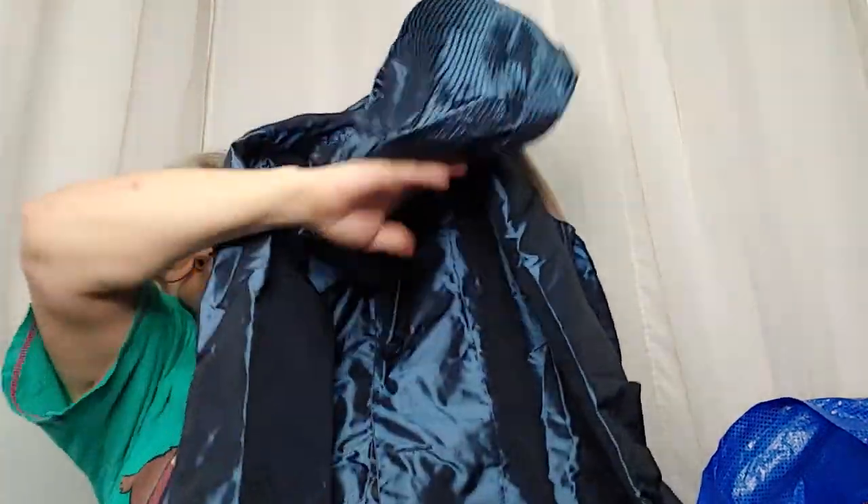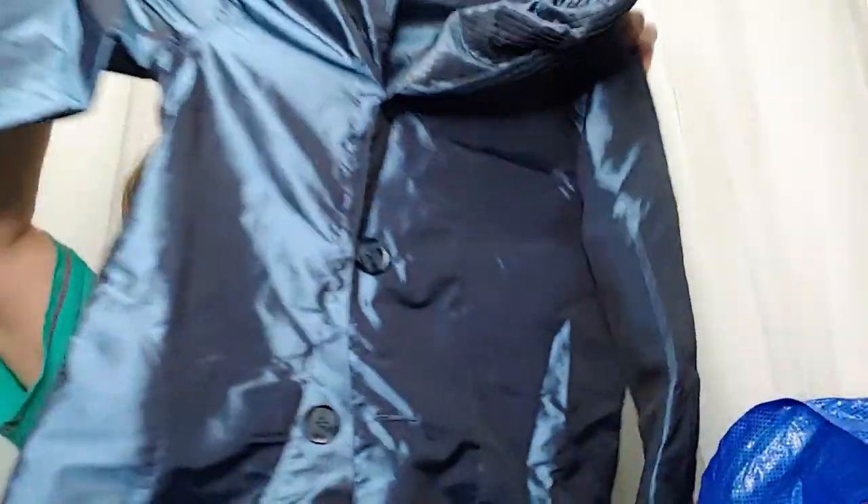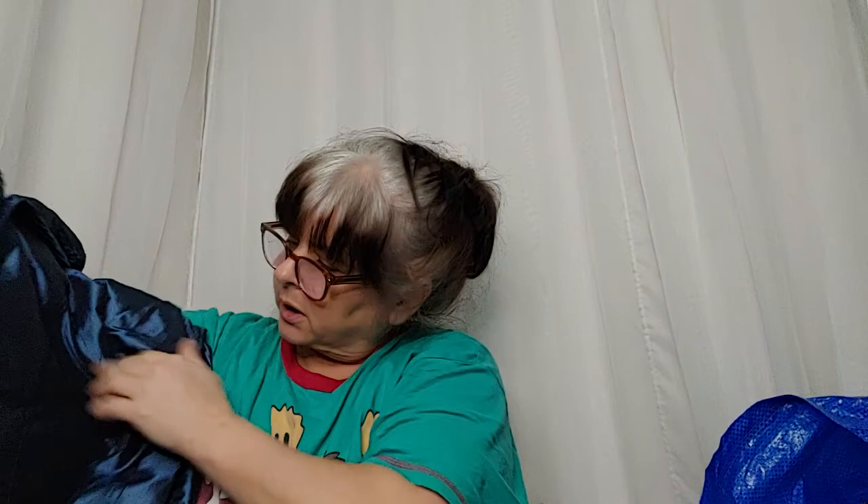This is gorgeous — this is a Dennis by Dennis Basso, size small. It's like a hood but also kind of like a high neck piece — a really pretty little raincoat and I'm not missing any buttons, so that's good. It has patch pockets — very nice, love it. Size small.